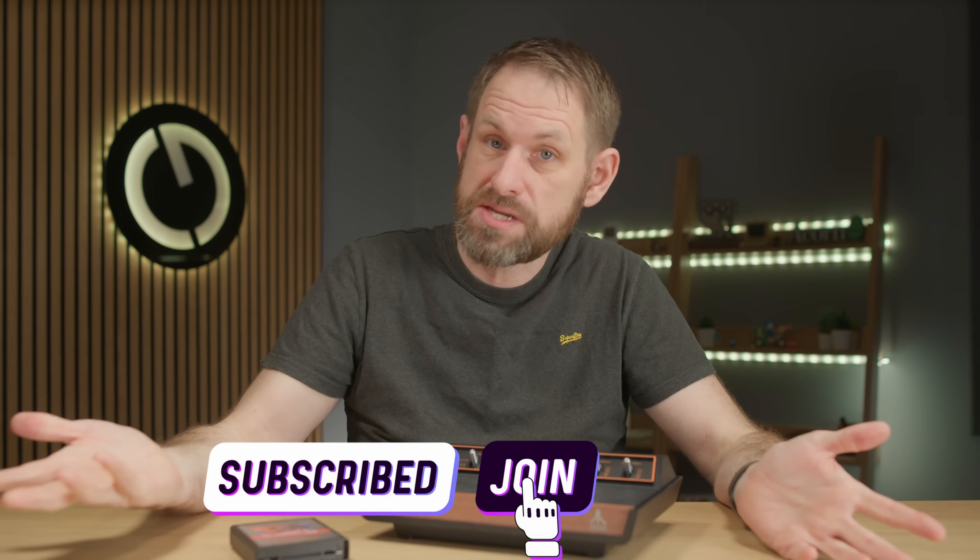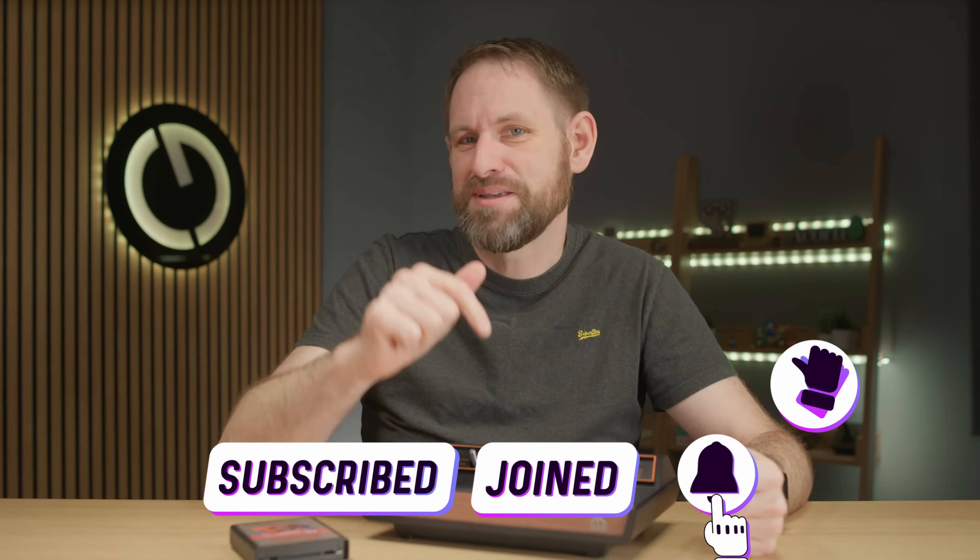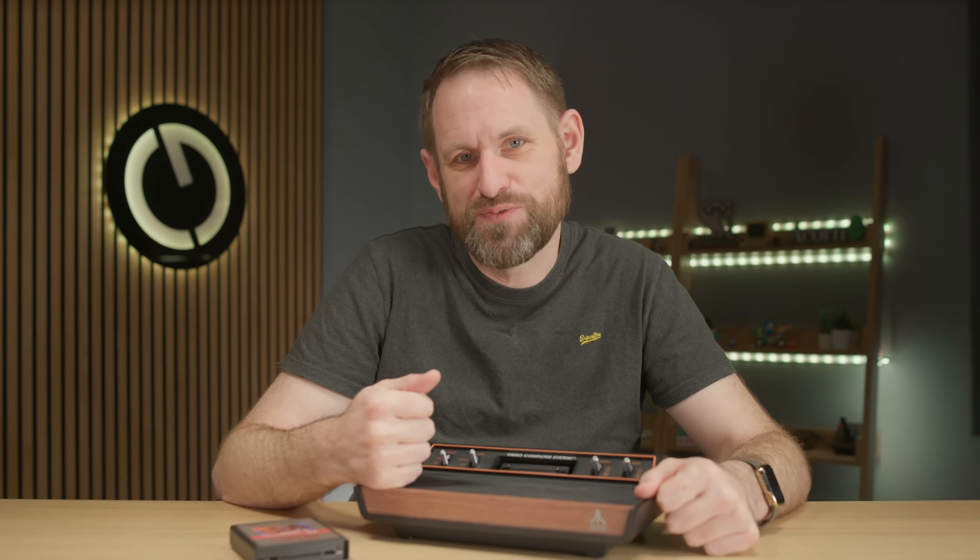Is there a system that was particularly special to you? Or do you know of a great FPGA system that I haven't mentioned? What was your favourite computer back in the day? Let me know in the comments — I'll see you again soon for some more Geekery.